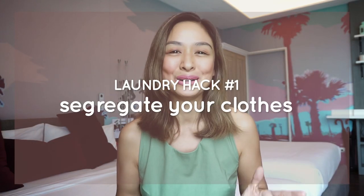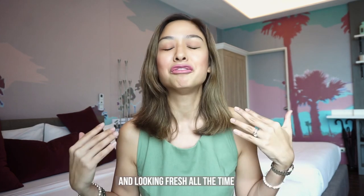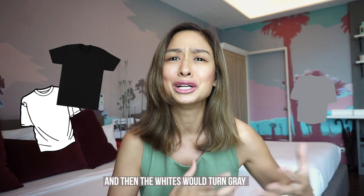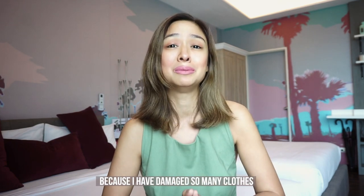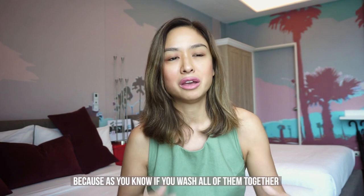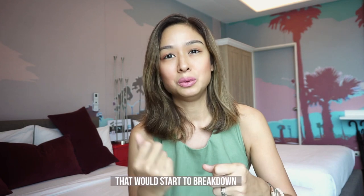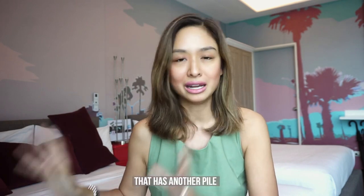Laundry hack number one: segregate your clothes. I cannot stress enough how important this is to keep your clothes looking new and fresh. I used to just put the whites in with the darks and the whites would turn gray — it was a really costly mistake and I damaged so many clothes because I skipped this one step. I also separate towels and heavy materials like jackets and denim from my t-shirts, because washing them together causes the light fabric to break down from rubbing against heavy fabric.